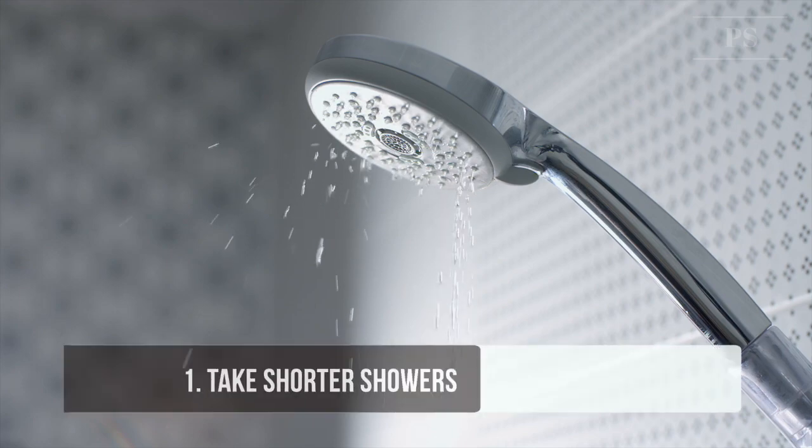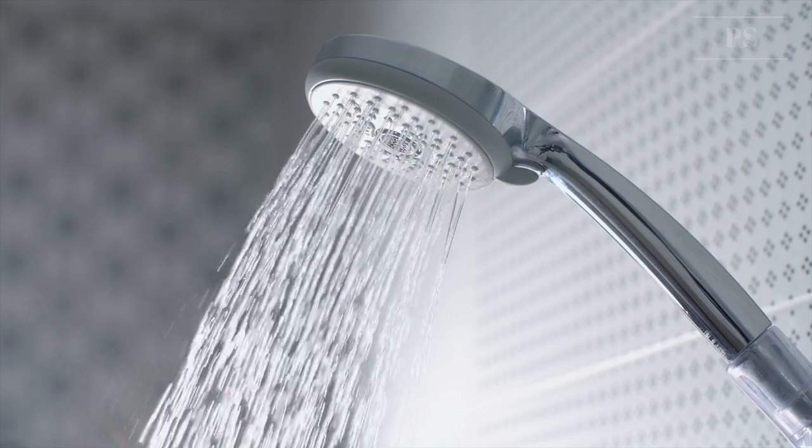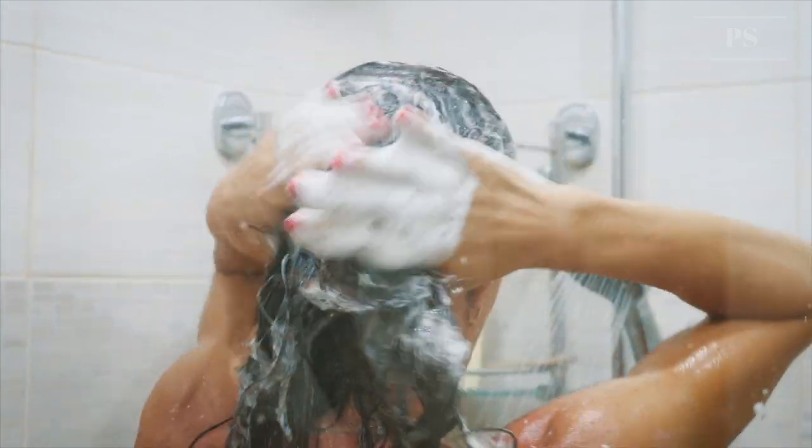Tip 1: Take shorter showers. Long showers are costly, so limit the time to shower to only soap up, wash down, and rinse off. A typical shower uses 5 to 10 gallons of water a minute.